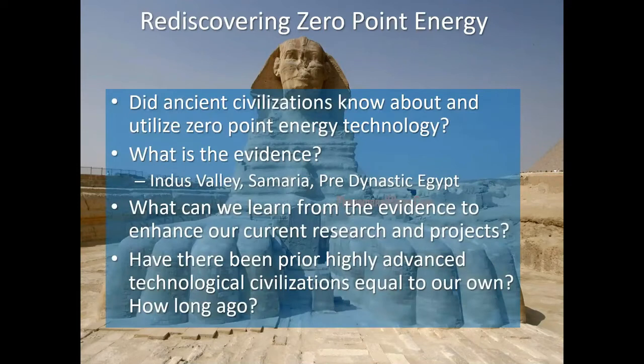In doing this talk, I wanted to know: did ancient civilizations know about and actually utilize zero point energy technology? What was the evidence in various parts of the world, including pre-dynastic Egypt? I wanted to know what we could learn from this, and whether their technological innovations were equal to our own.